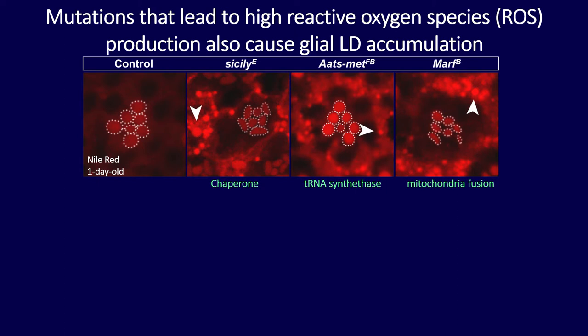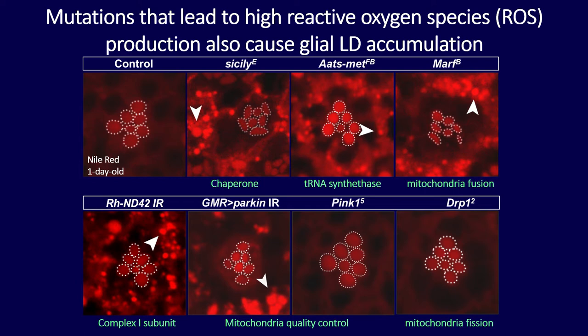Sicily, Atsmet, and MARF all show lots of lipid droplets. When I knocked down ND42 — a mitochondrial complex 1 protein chaperoned by Sicily — using the rhodopsin promoter expressed only in photoreceptors, I still found an accumulation of lipid droplets in the glia. This tells me that lipid droplet accumulation is, in fact, a cell-nonautonomous phenomenon.